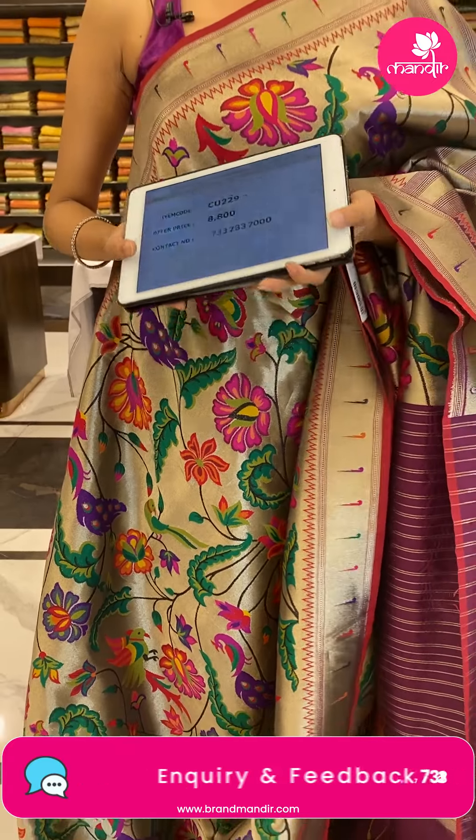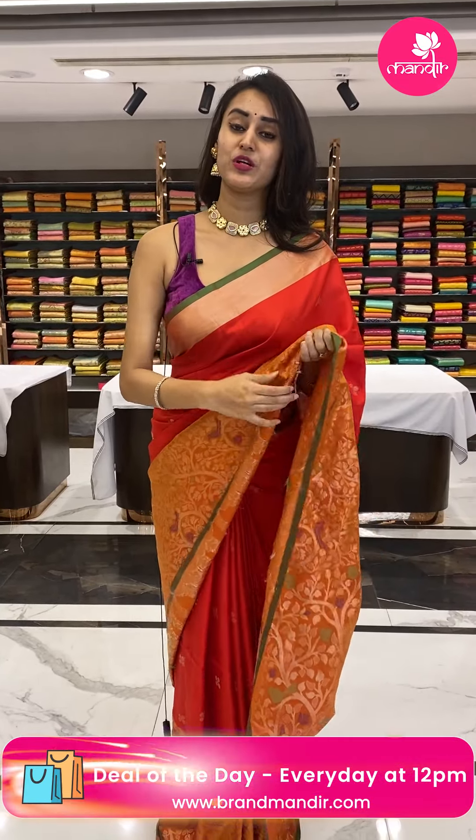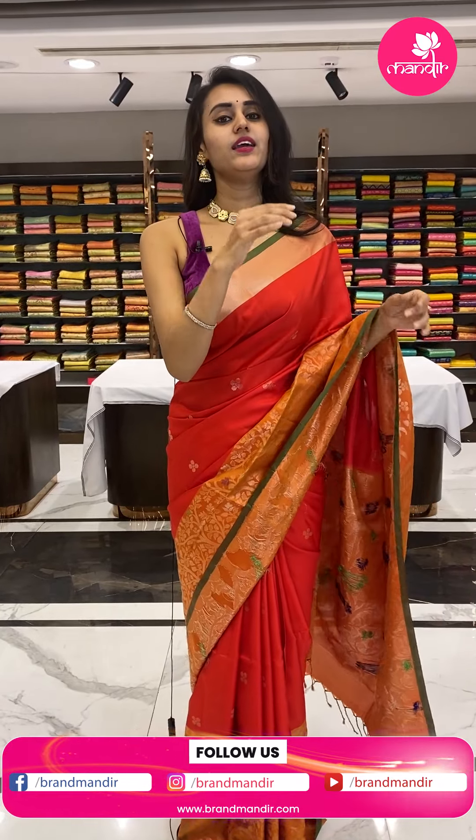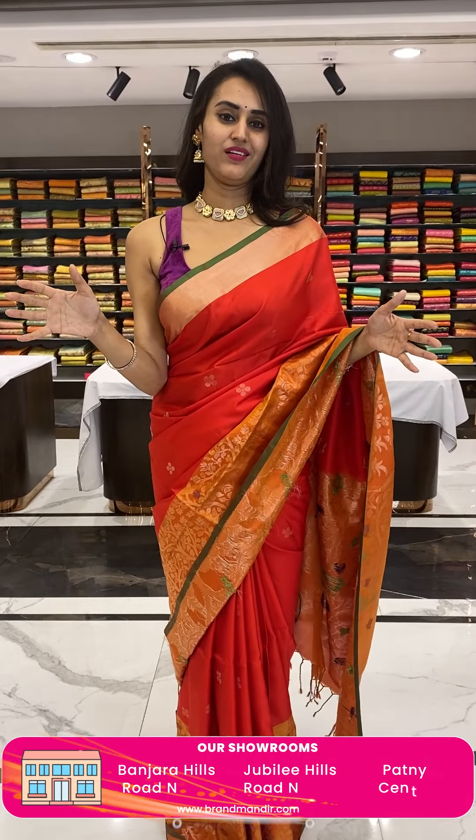Our outlets are at Jubilee Hills Road Number 5-6, Banjara Hills Road Number 10, and Patnaz Secunderabad. Do come and visit Brand Mandir showroom right away because you would love the shopping experience. Every branch has its own uniqueness and you will love shopping from there.